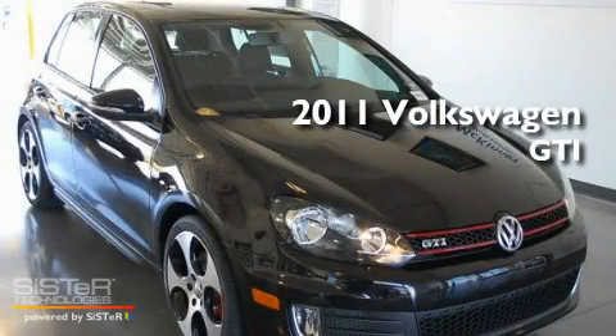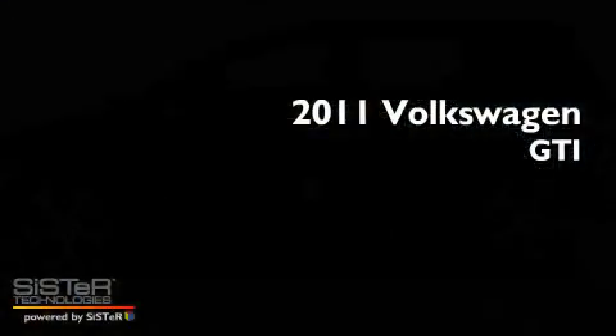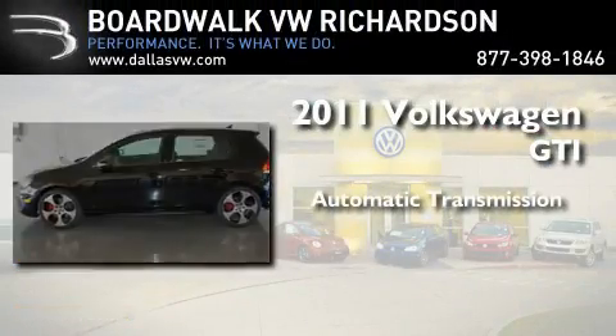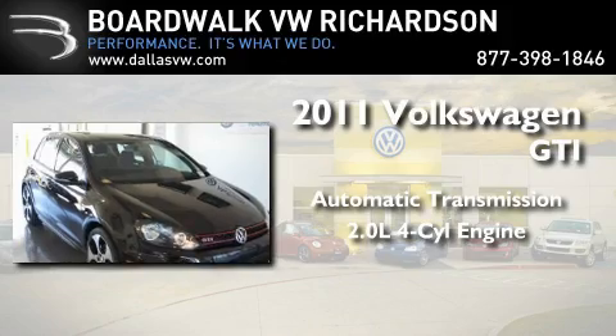This is a brand new 2011 Volkswagen GTI. This hatchback has an automatic transmission and an inline four-cylinder engine.